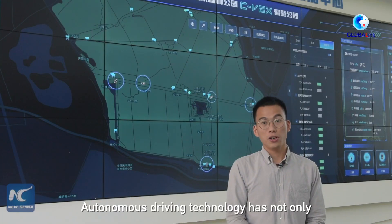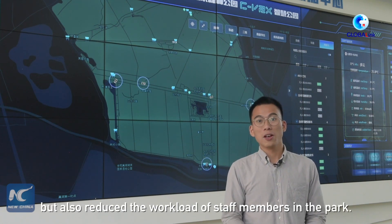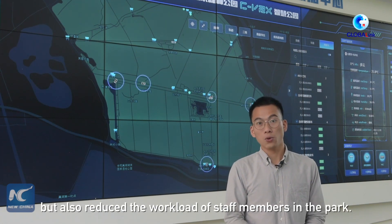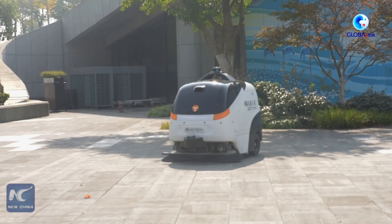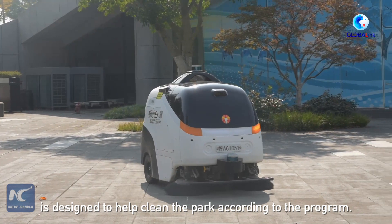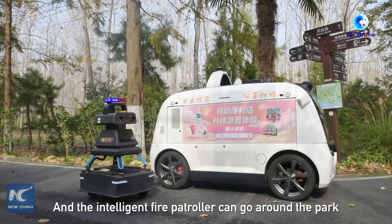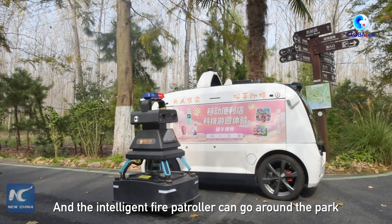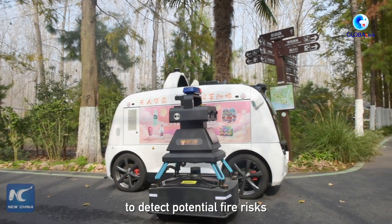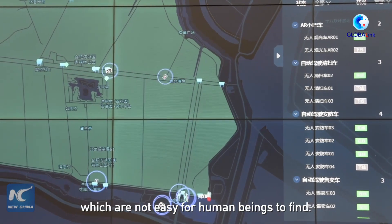Autonomous driving technology has not only made the trip more enjoyable for tourists, but also reduced the workload of staff members in the park. For example, the autonomous sweeper is designed to help clean the park according to the program. And the intelligent fire patroller can go around the park to detect potential fire risks which are not easy for human beings to find.